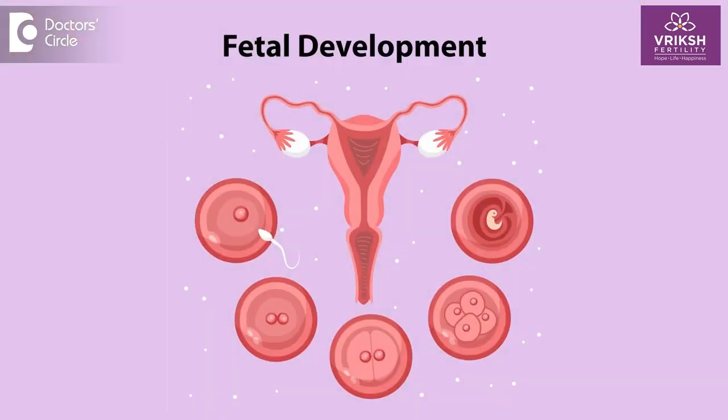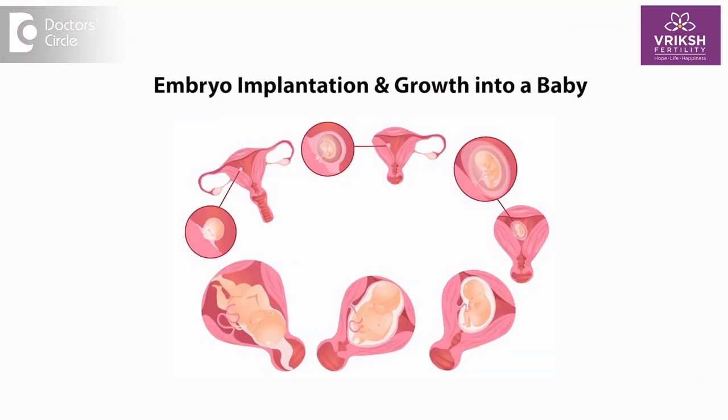Usually a woman produces one egg every month. This egg is released from the ovaries and it travels to the fallopian tube where it meets the sperm, and it forms into an embryo. This embryo travels back into the uterus where it gets implanted and grows into a nice healthy baby.